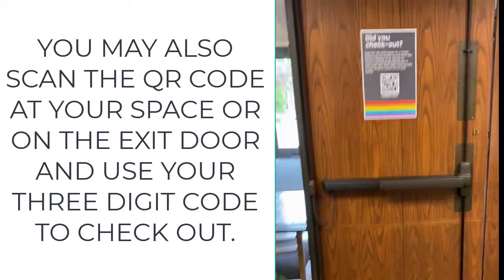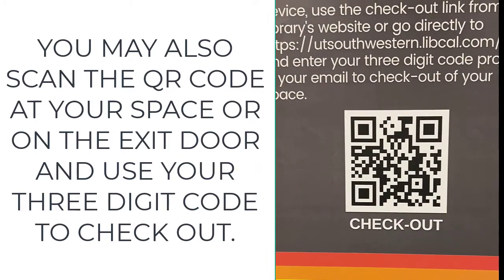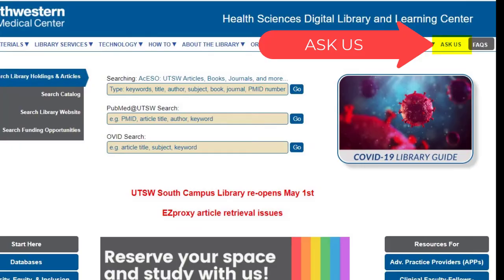You may also scan the QR code at your space or on the exit door and use your three-digit code to check out. Use the 'Ask Us' form if you have any questions. Thank you.